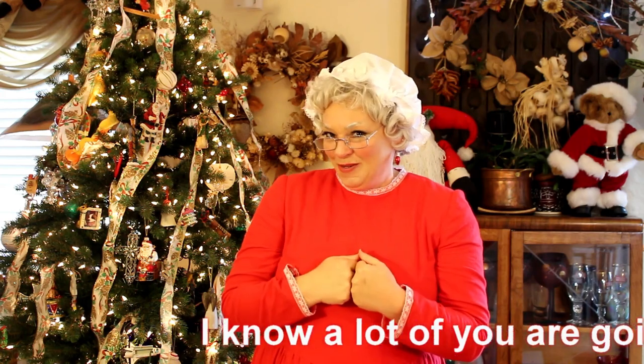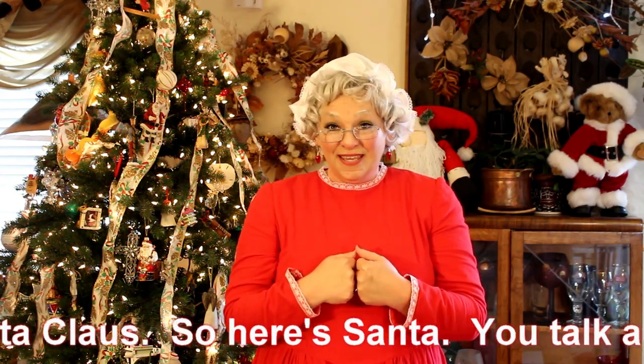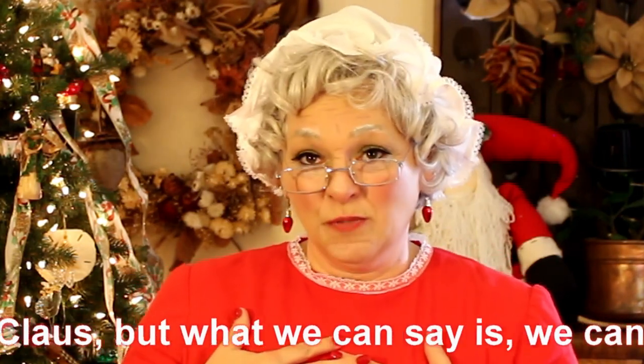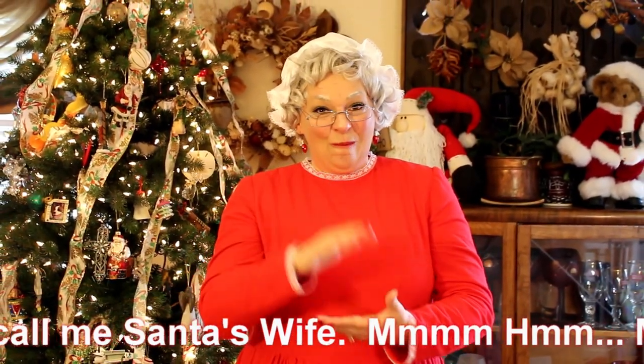I know a lot of you are going to want to know how to say Santa Claus. So here's Santa — you talk about his beard and his belly. That's Santa Claus. I am Mrs. Claus and there isn't a sign for Mrs. Claus, but what we can say is we can either spell it — Mrs. Claus — or you can just call me Santa's wife.